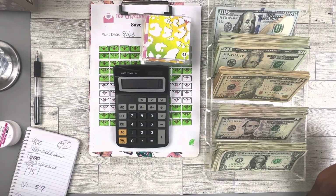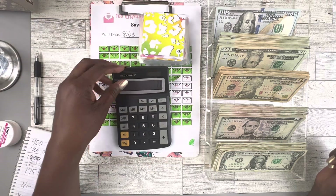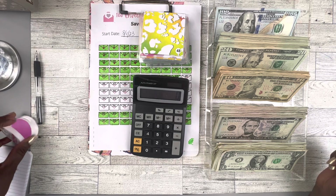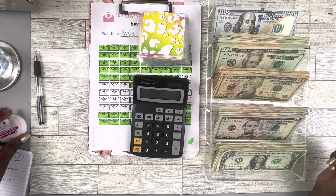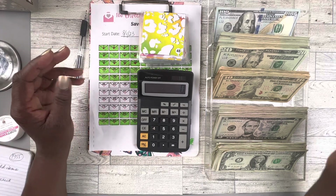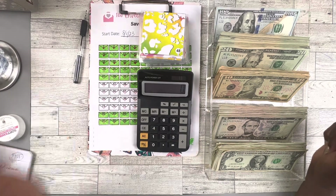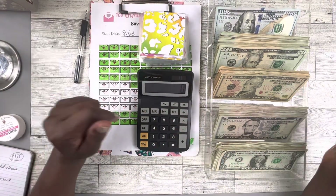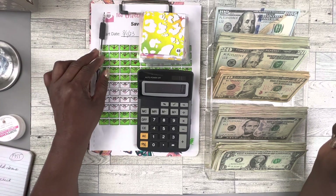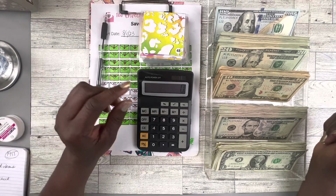Hello, welcome to another video. This is Pam with Old School Budgets, and I'm coming to you with my 100 envelope challenge that I will be finishing today.